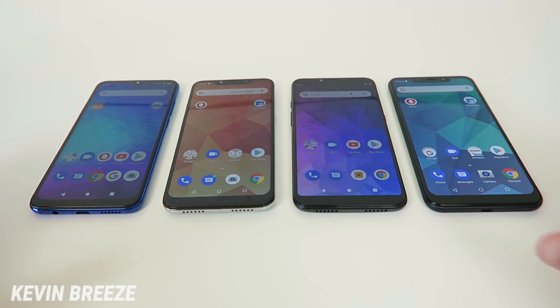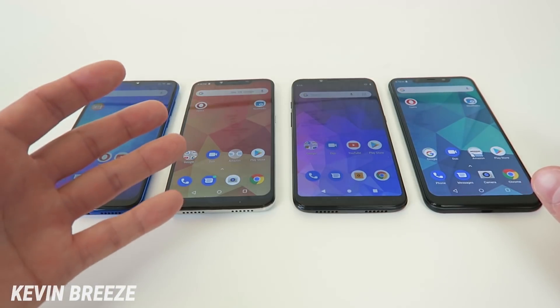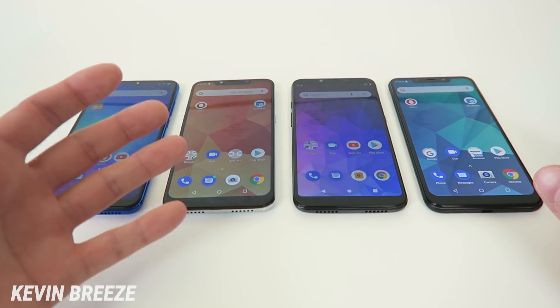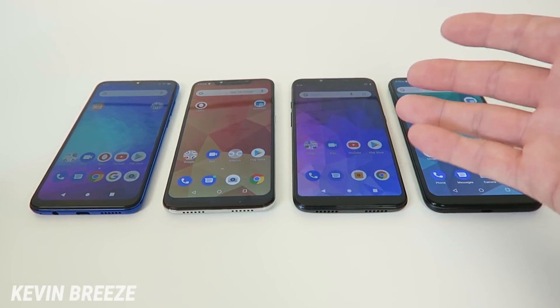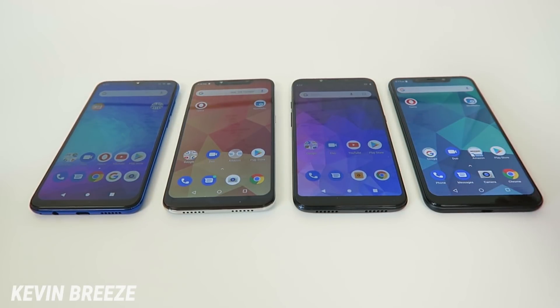These devices are available in a variety of different display sizes. The Blue G9 offers a 6.3-inch display, the Blue R2 Plus 2019 has a 6.2-inch display, the Blue Vivo Go has a 6-inch display, and the Blue Vivo XL4 has a 6.2-inch display.